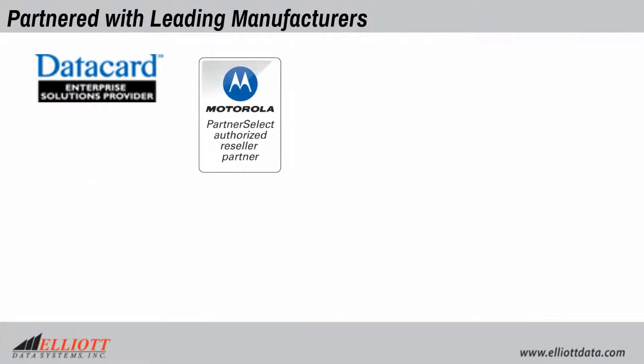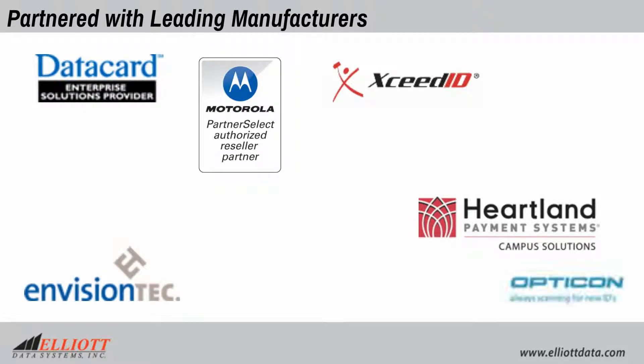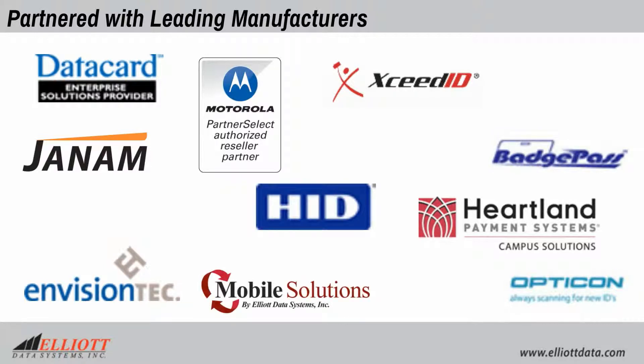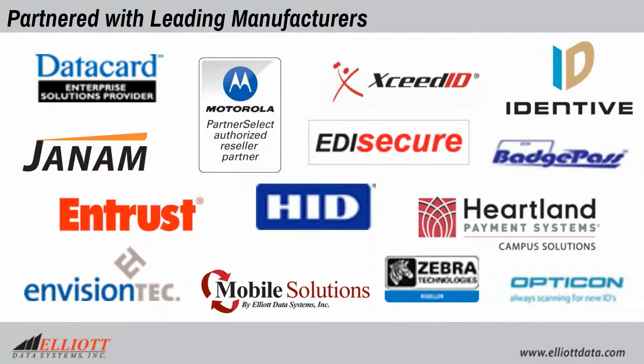For over 40 years, Elliott has partnered with leading manufacturers offering software, hardware, and professional services to deliver long-term proven system solutions.